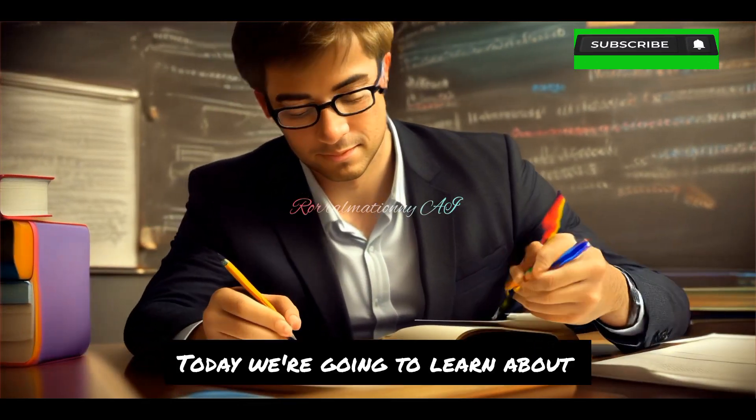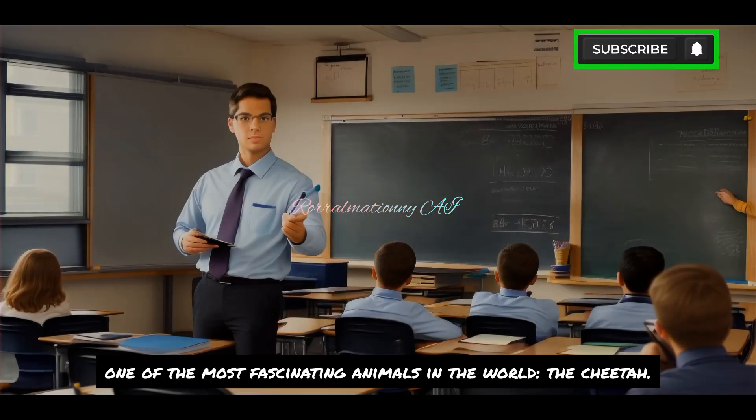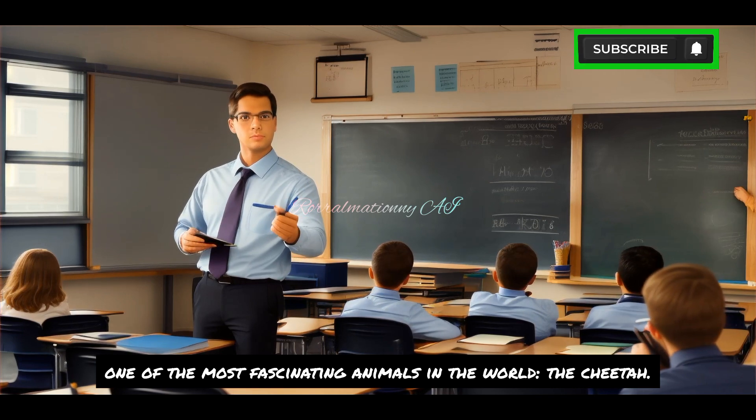Good morning, class. Today, we're going to learn about one of the most fascinating animals in the world, the cheetah.